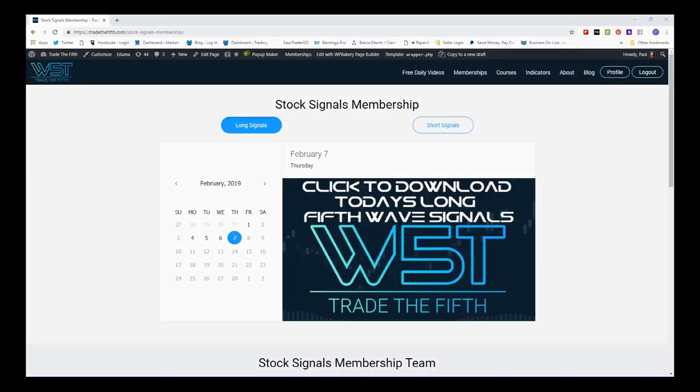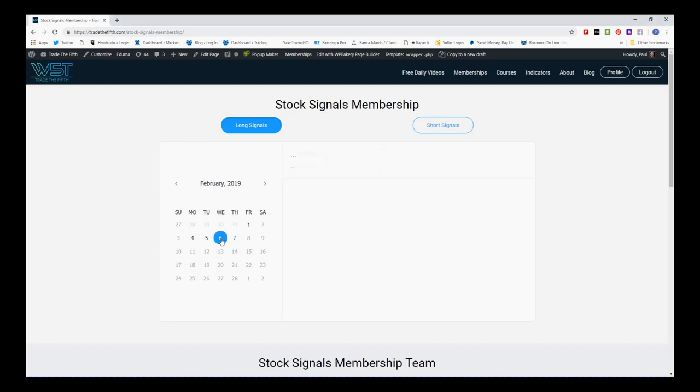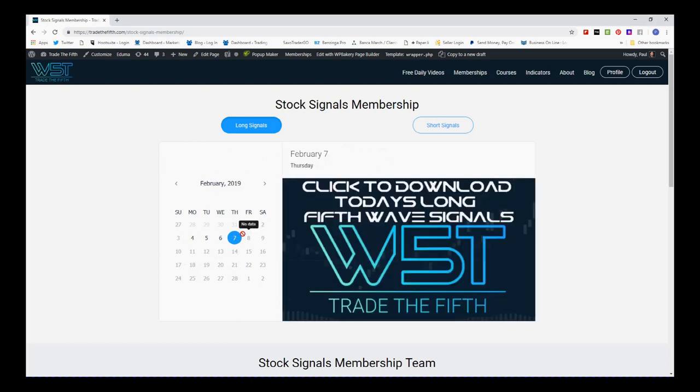Hi, this is Paul from TradeTheFifth.com. This is my day stock signals video for Thursday the 7th of February. I'm going to the stock signals membership here on TradeTheFifth.com for the 7th of February. As you can see on the calendar, we can go backwards as well to each day because these build up our watch lists. I'm going to look for potential short trades today.